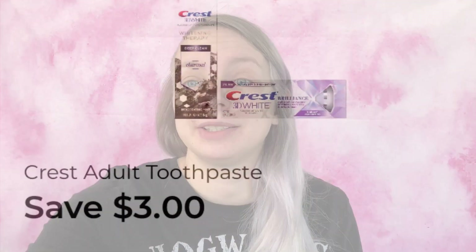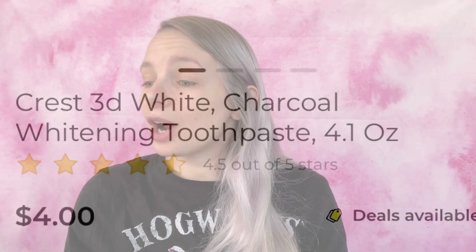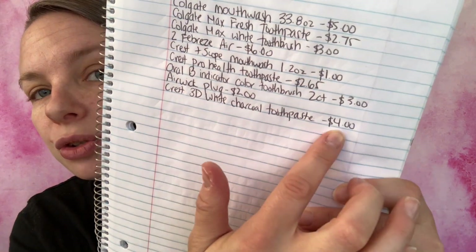Now we are at $7.21. The last coupon I'm going to be using is save three dollars on any Crest 3D White Professional toothpaste, 3.0 ounces or larger. What I'm going to be getting is the Crest 3D White Charcoal Whitening toothpaste, 4.1 ounces — they are four dollars. I've added it to my paper list — Crest 3D White Charcoal toothpaste, four dollars — and I'm adding it to my in-app list.